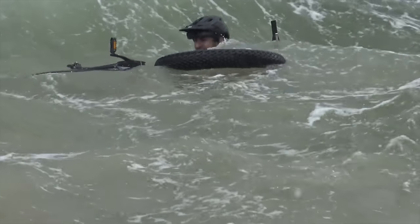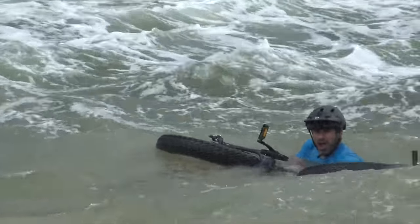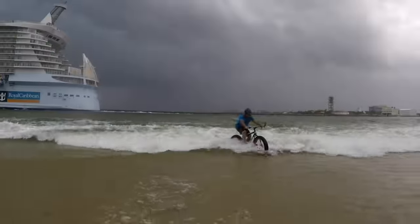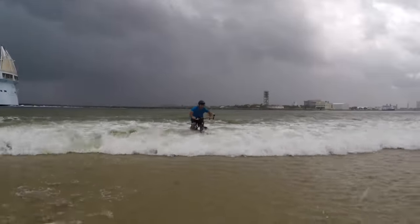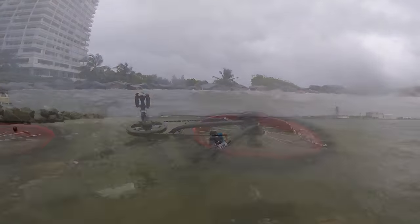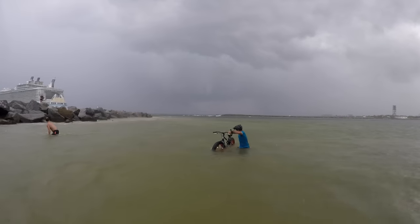So that didn't go as planned. It's hard for me to blame this on the bike, but it was stuck in too high of a gear for me to get going. I was putting all my weight on the pedals, but it was too little too late. Unsurprisingly, the bike was super buoyant — in fact, I could barely push it back down to mount it again.